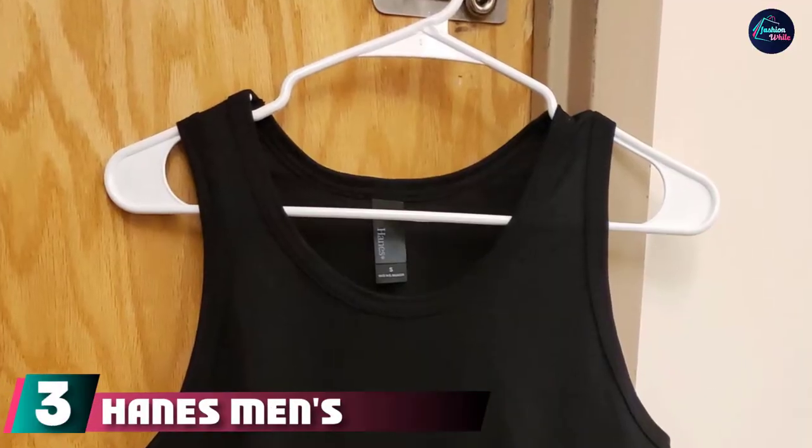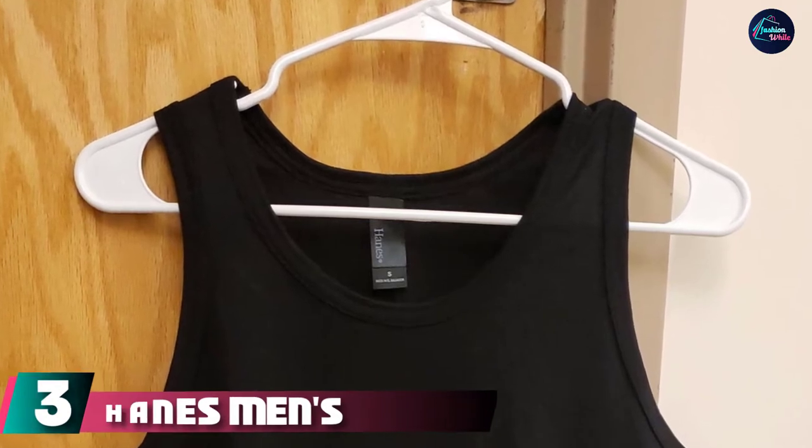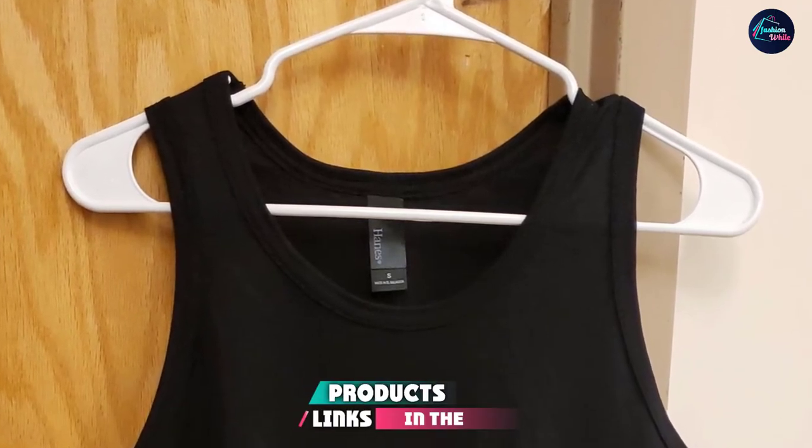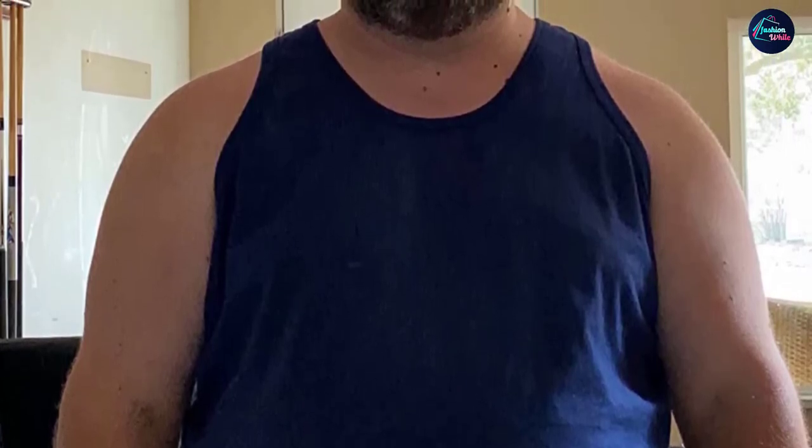The number 3 position is held by Hanes Men's X-Temp T-Shirt 2 Pack. Hanes updated its classic white undershirt with a performance fabric that cools and wicks away moisture, so you can layer this under your button-ups while stylishly keeping your cool.